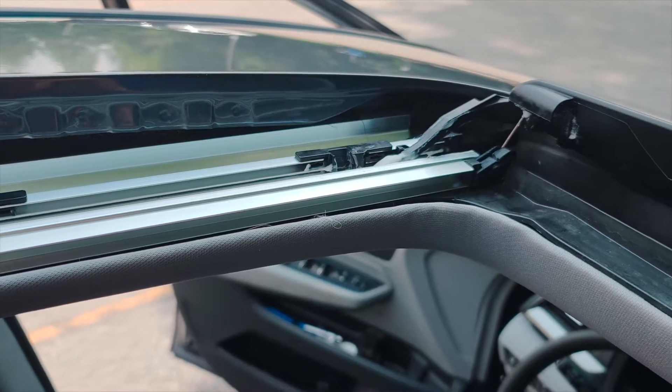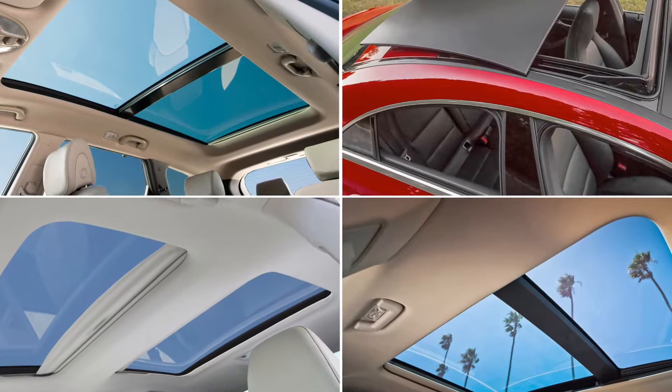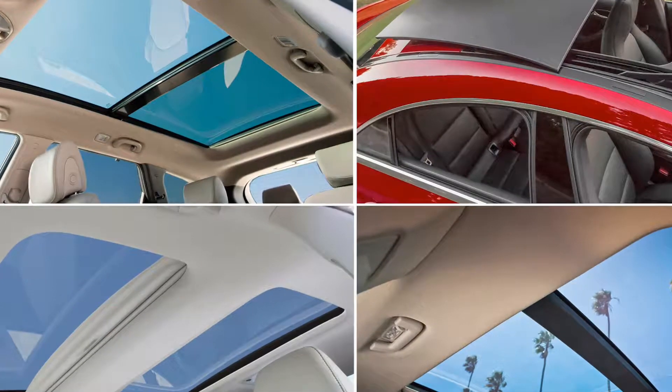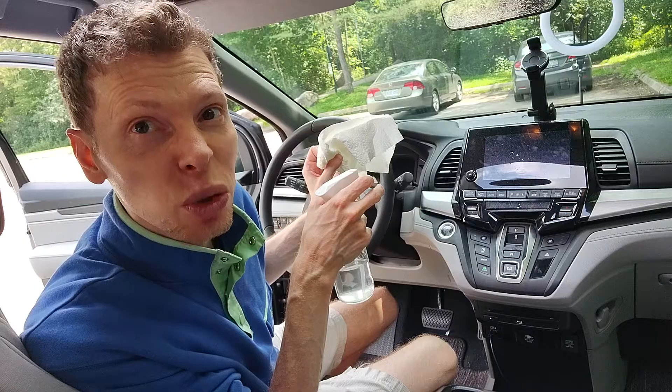Cars with a sunroof have more chemicals because of the sealant materials to prevent water from coming in, but it's standard now so you don't always have a choice. Make sure you clean your car often, because chemicals are attracted to dust.